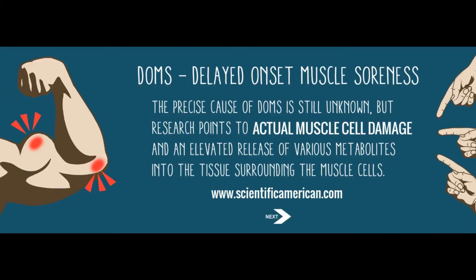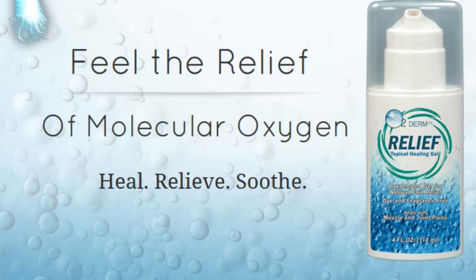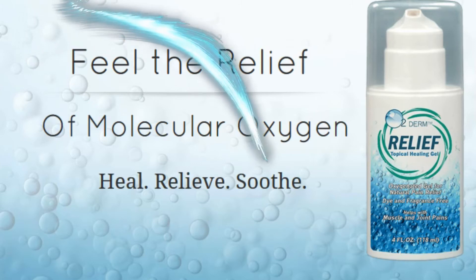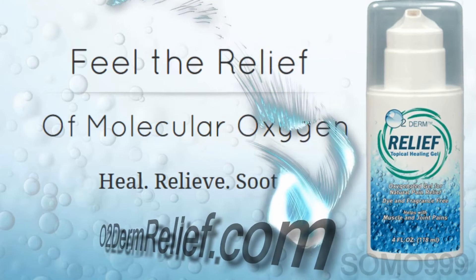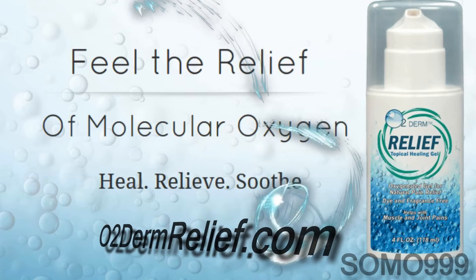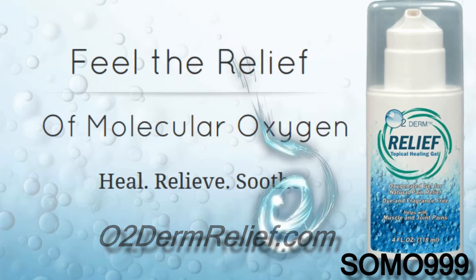Every day we hear new stories of pain relief from satisfied customers. Shouldn't you try O2 Derm Relief too? Score a $5 discount on your purchase of O2 Derm Relief. Visit O2DermRelief.com — that's the letter O, the number 2, DermRelief.com — and enter promo code SOMO999 to get your $5 discount.